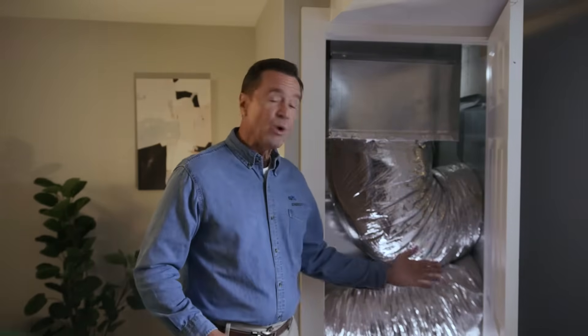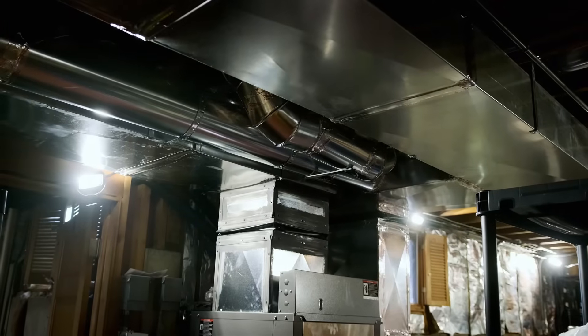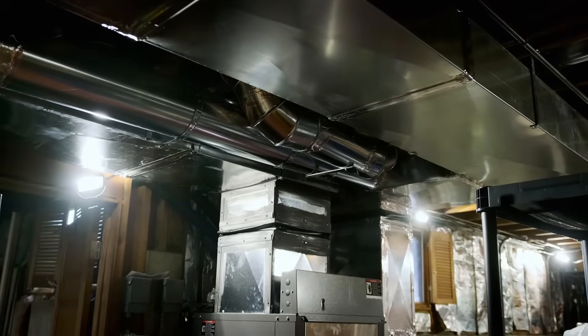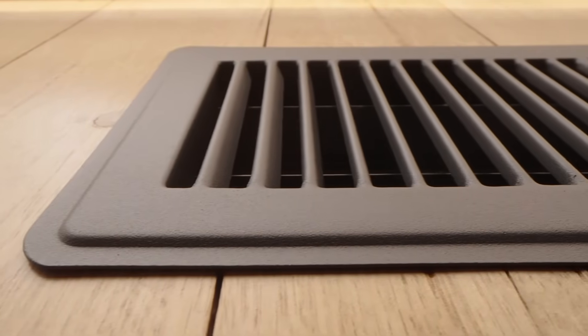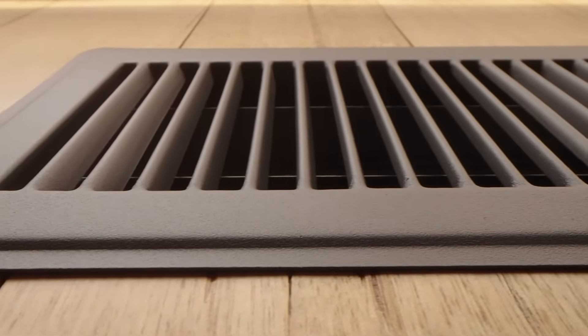Chances are your HVAC system includes a lot of this running underneath your floors and in your attic. It's called ductwork and it distributes the heated and cooled air to the different rooms of your house. Maintaining it is key to energy efficiency and indoor air quality.